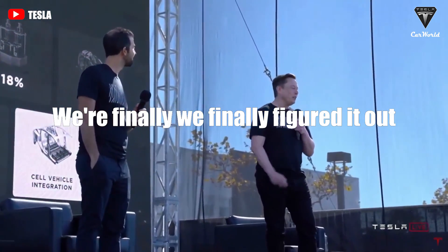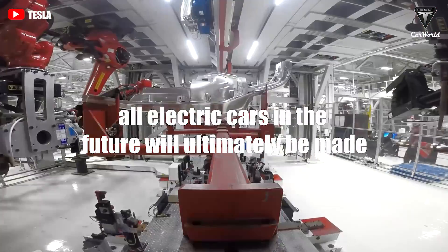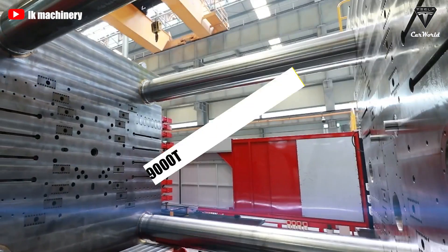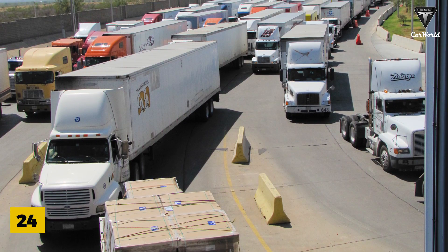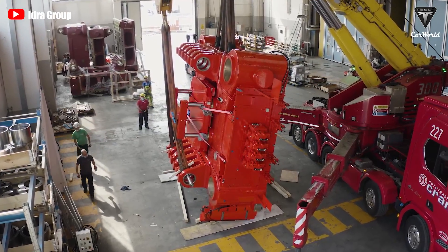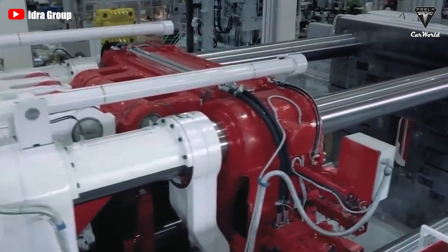We've finally figured it out, and I think it's the way that all electric cars in the future will ultimately be made. Tesla has always been a rebel of sorts, and this became extremely prominent in 2023 — the year of the gigapress 9000T. It weighs about the same as five space shuttles, and it takes 24 flatbed trucks just to deliver it from the manufacturer. It doesn't even fit inside the original Tesla factory.